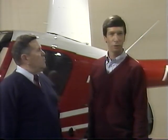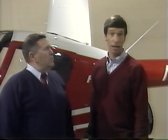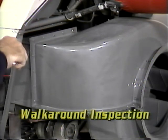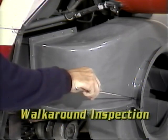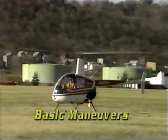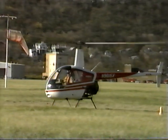We have reached the end of tape one. You have been introduced to the helicopter and its aerodynamics and shown the basics of preparing for flight. In tape two, we will begin with the second part of our pre-flight procedure — a walk-around inspection — followed by demonstrations of basic maneuvers and special procedures that helicopter students must master and be familiar with for passing the test.